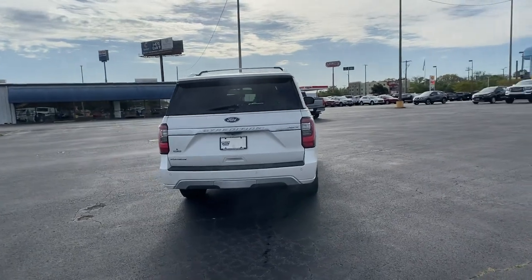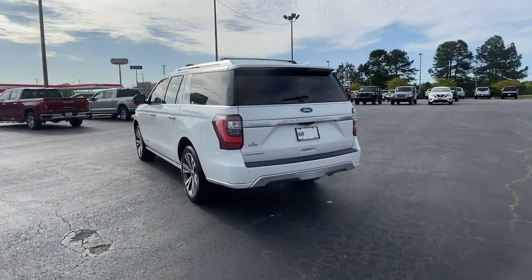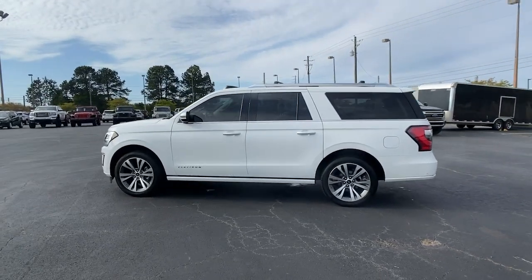Navigation system, keyless entry, sun and moonroof, power liftgate, fog lamps, remote engine start, electronic stability control, third row seat, Bluetooth, blind spot monitor.